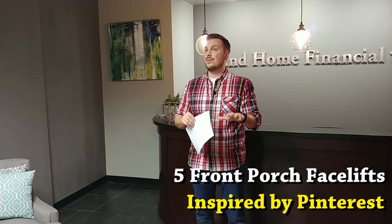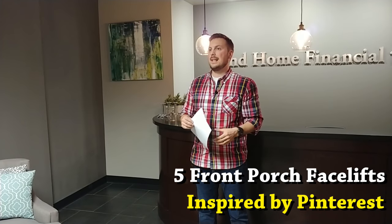I have to admit, this is not my area of specialty. I am relying heavily on my wife to help me out with this — she actually put together some of these ideas, so thank you Jennifer. She loves Pinterest and is really into that. I'm going to give you five different things that you can do right now to your front porch as we're heading into spring to make the front of your house look a lot better.